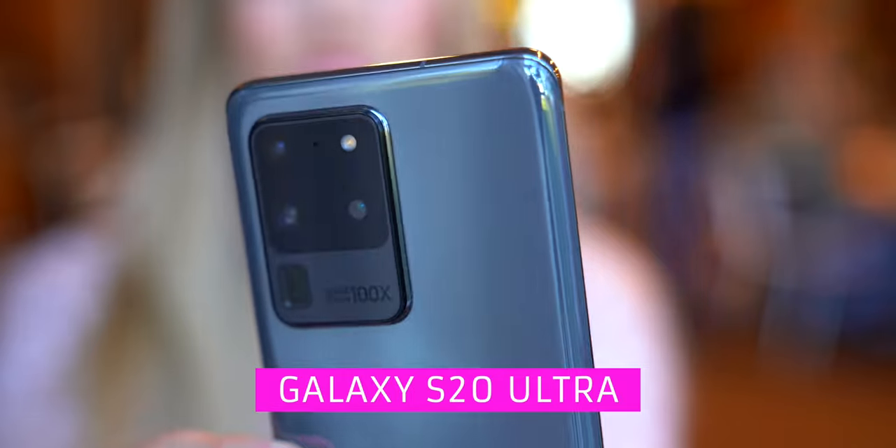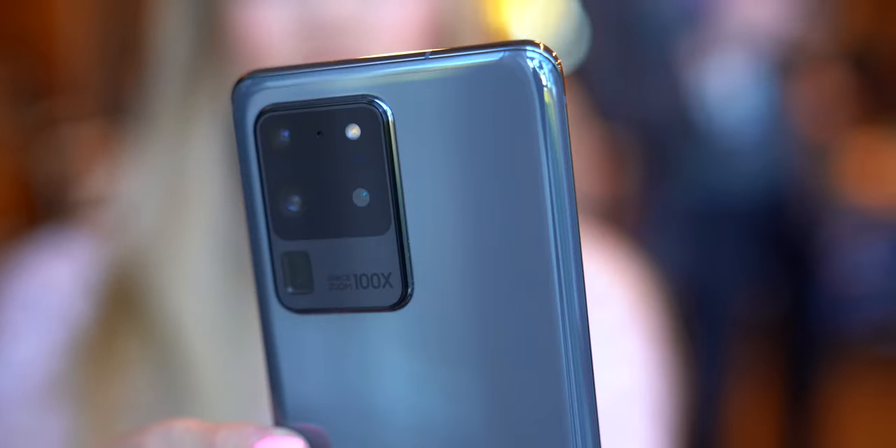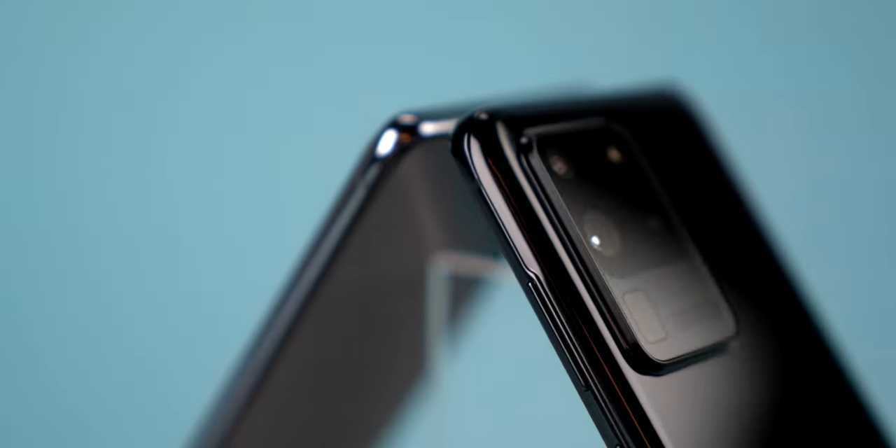The S20 Ultra obviously has some upgrades over the other two phones. We're going to go through and compare all three, but I want to start with the S20 Ultra so we can work our way down and compare what each phone has. The top of the line Samsung Galaxy S20 Ultra comes in two colors: cosmic gray and cosmic black. I can't decide if I want the gray or the black — I want the pink, but it's not an option. Let me know in the comments below which color you think I should get.